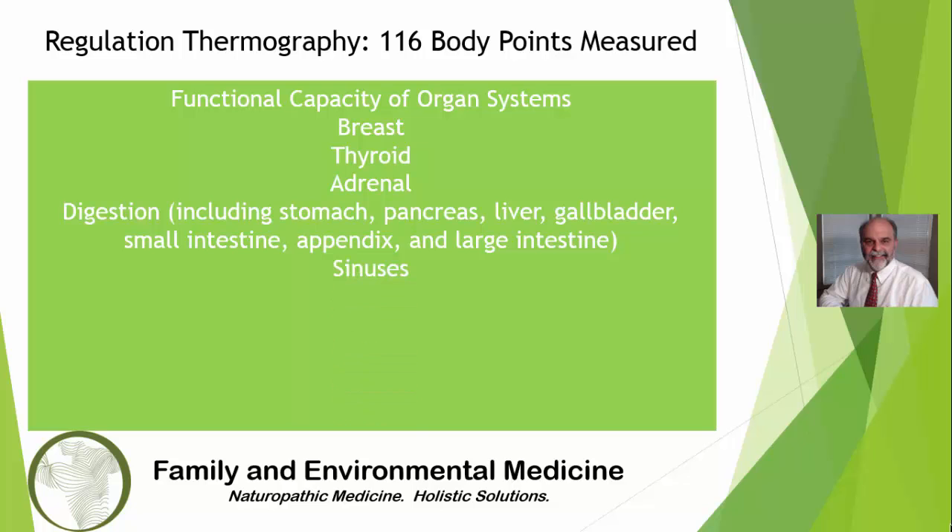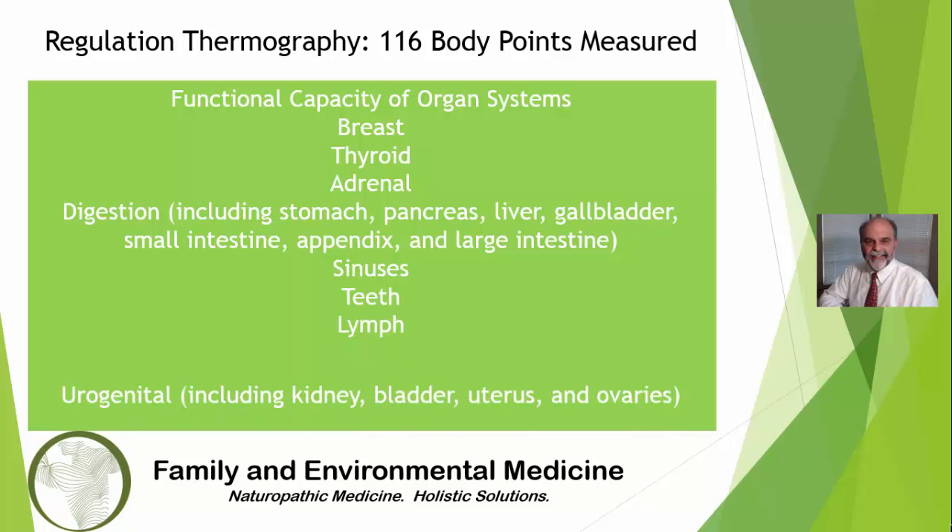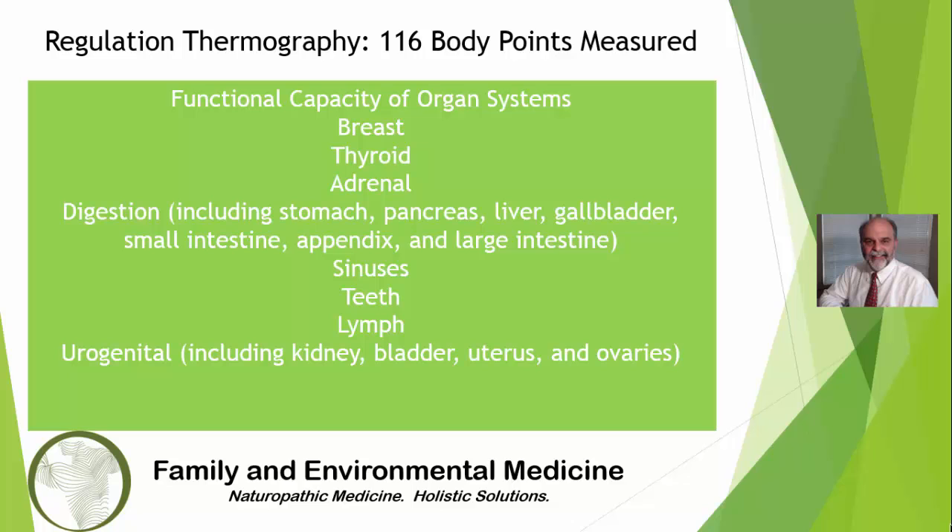The sinuses, the teeth, the lymphatics, and lastly the cerebral or brain circulation. Also urogenital, including kidney, bladder, uterus, and ovaries.